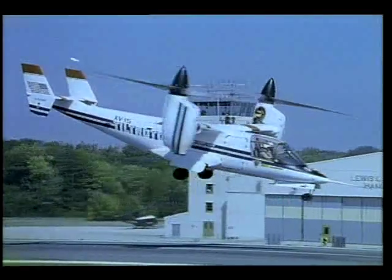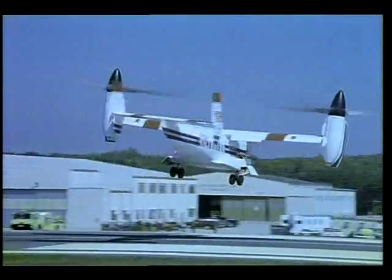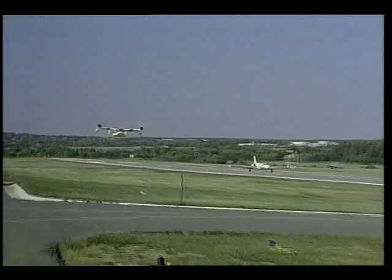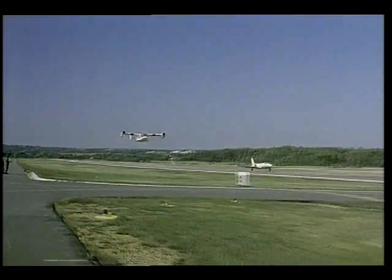The quiet performance of the tilt rotor combines the ability to take off and land like a helicopter with the speed, payload capacity, and range of a fixed-wing airplane.